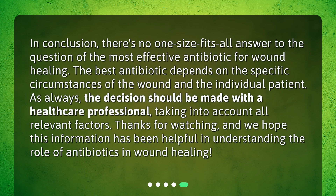In conclusion, there's no one-size-fits-all answer to the question of the most effective antibiotic for wound healing. The best antibiotic depends on the specific circumstances of the wound and the individual patient. As always, the decision should be made with a healthcare professional, taking into account all relevant factors. Thanks for watching, and we hope this information has been helpful in understanding the role of antibiotics in wound healing.